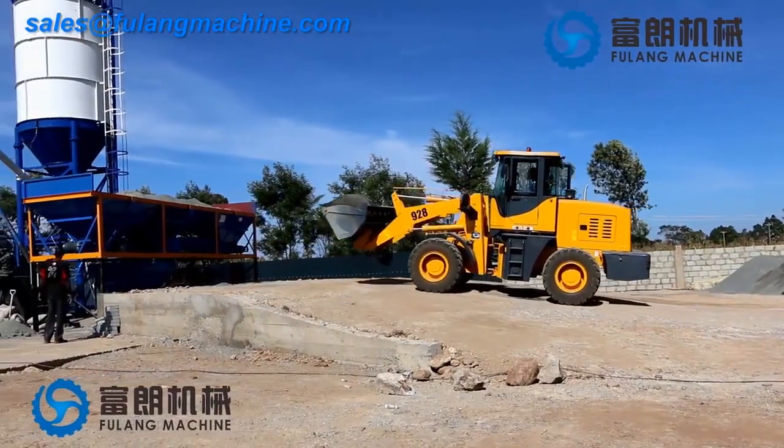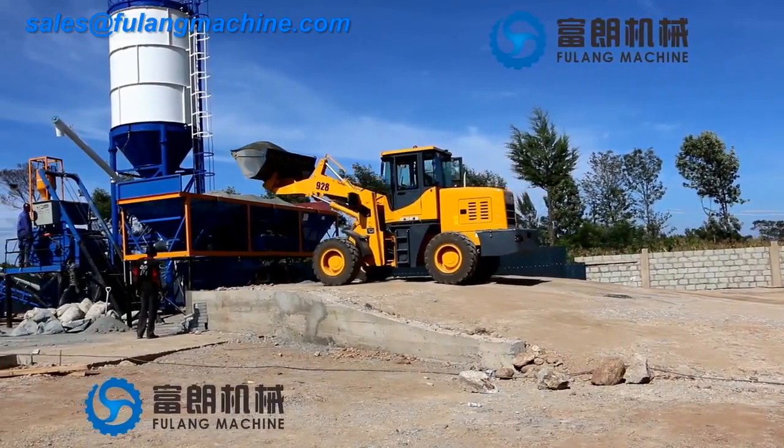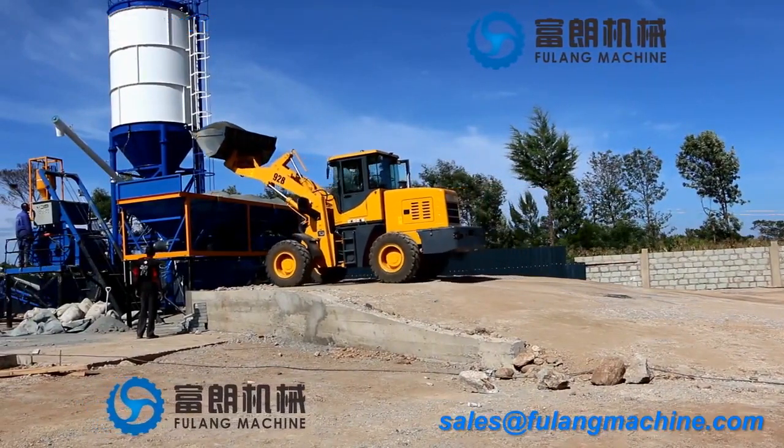Aggregate measuring system. Each hopper capacity is one cubic meter. Materials are loaded into the three-hopper batching machine by loader.